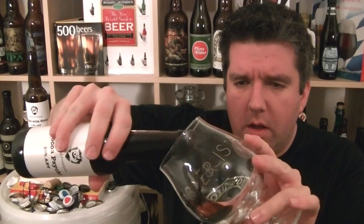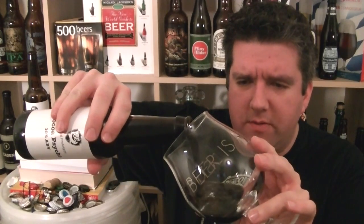It's hopped with Cascade, Fuggles and Goldings, meaning a really good solid kind of backbone to an Imperial Stout. Fuggles and EKG. Oh, pouring beautifully as well.